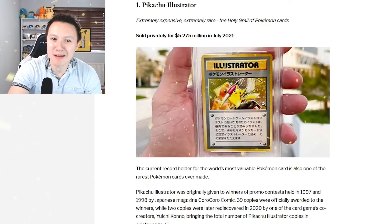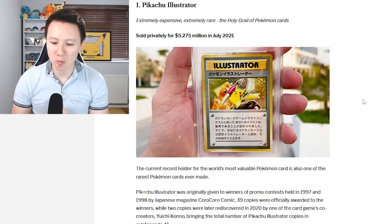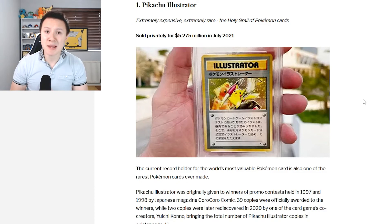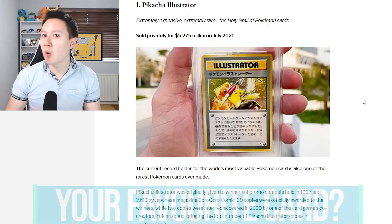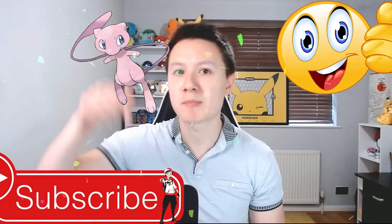There we have it — the top 10 most expensive and rare Pokemon cards in the world. I hope you enjoyed this video. Make sure to leave me a comment down below — what was your favorite card out of the top 10? If you enjoyed the video, make sure to leave a like and subscribe to the channel. I will see you in the next one.